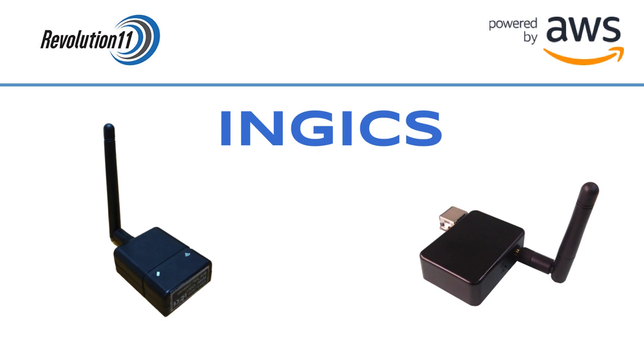NEX offers a variety of sensors to go along with their gateways. To give you an idea of how these gateways and sensors work, we'll show a quick demo of some of these sensors in action.